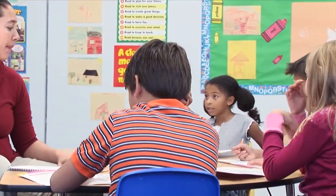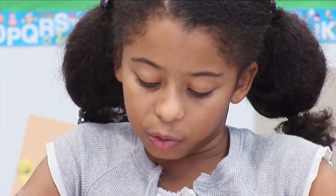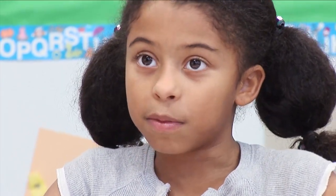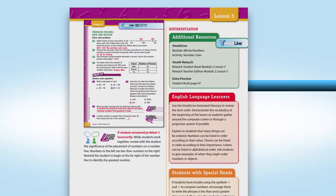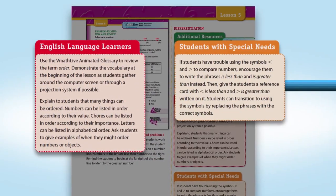Students develop academic vocabulary and learn to verbalize their thought processes. Each lesson has differentiation opportunities for English language learners and students with special needs.